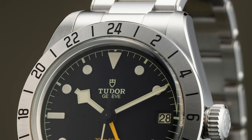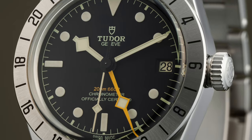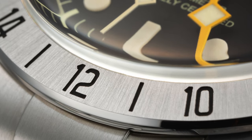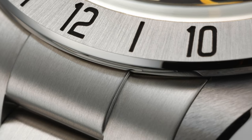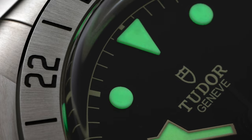It looks great. The only thing that could be a problem for me is the thickness, but I hope it will still wear nicely on the wrist. That's actually the watch that I was looking for for a long time. I was thinking about a watch like this and wondering why they couldn't do a Black Bay 58 with GMT.